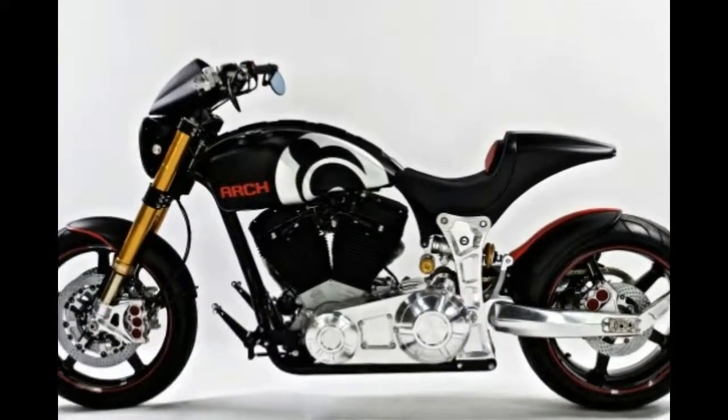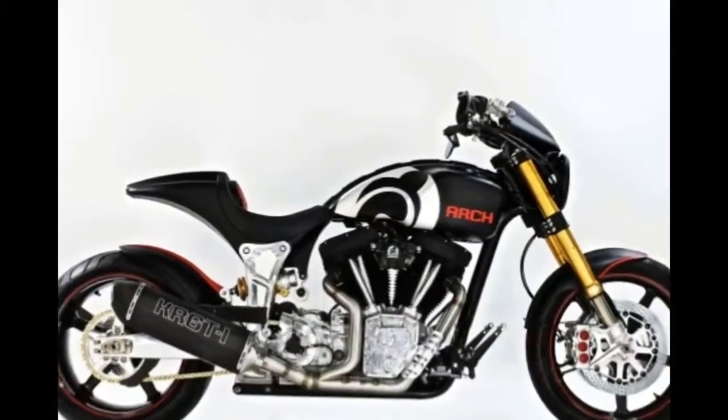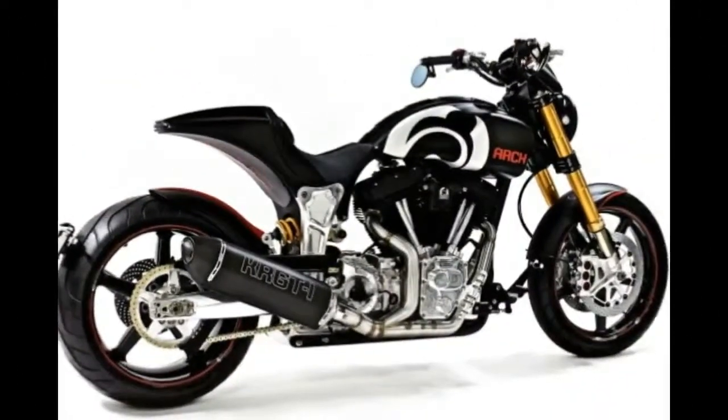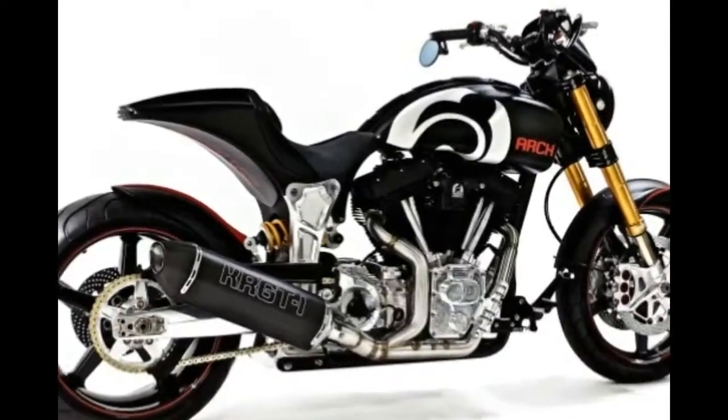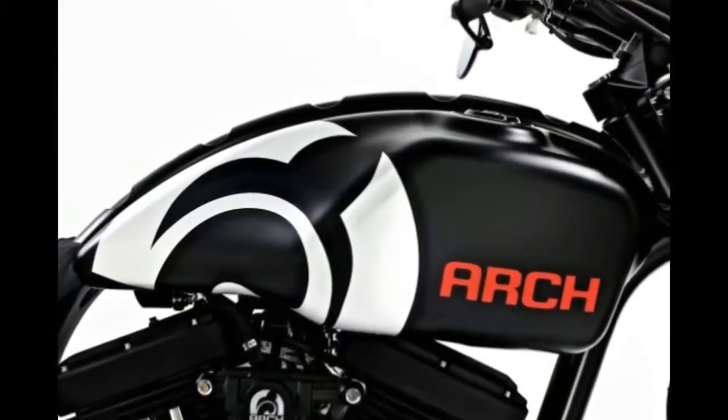Arch Motorcycles' first model, the KR GT1, is getting a host of updates for the 2018 model year. The big changes come in the form of ergonomic refinements and modifications to the bodywork. Other changes include updated front suspension in the form of Öhlins Zephyr GT series forks.